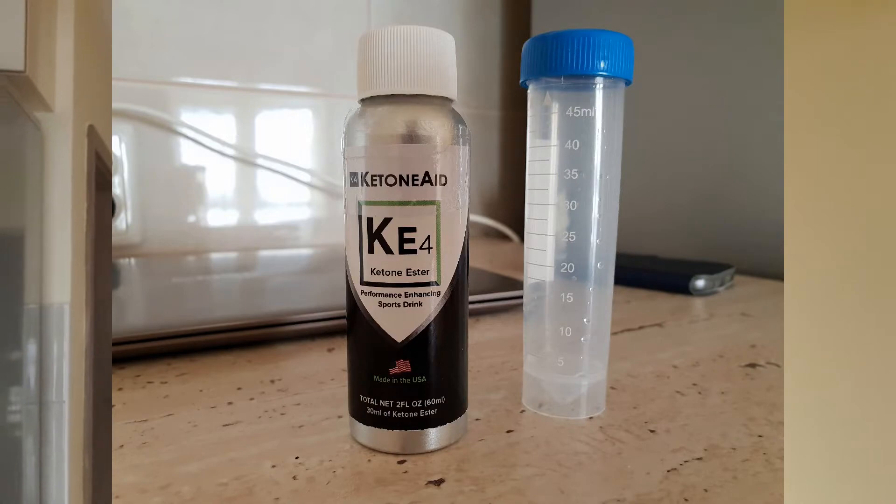Good morning. I'm doing another experiment with KetoneAid, which is an exogenous ketone ester that's really efficient in putting you into ketosis. KetoneAid is basically D-beta-hydroxybutyrate-1,3-butanediol. When it gets into the body, you not only get beta-hydroxybutyrate from the beta-hydroxybutyrate in the formulation, but you also get beta-hydroxybutyrate from metabolizing the butanediol, so you get more beta-hydroxybutyrate overall.